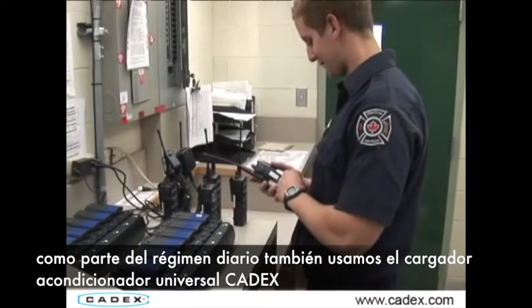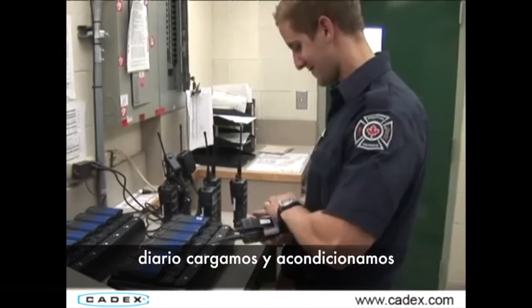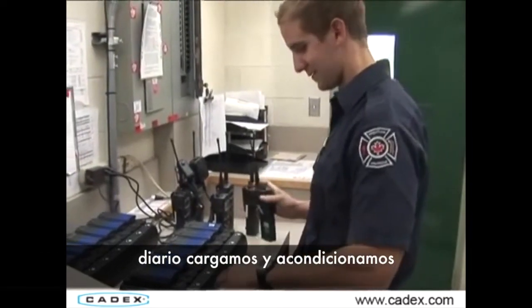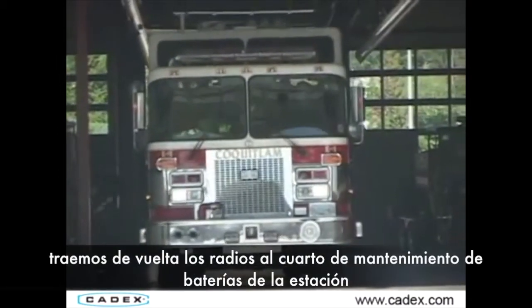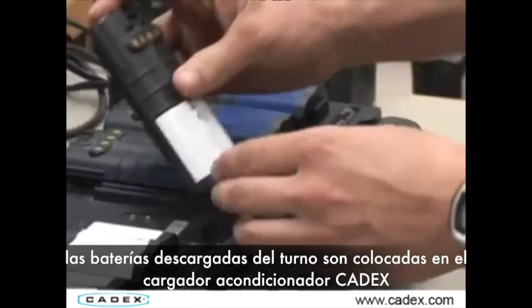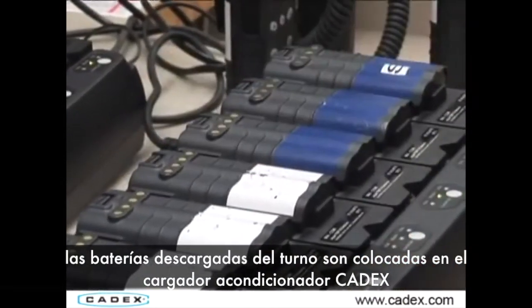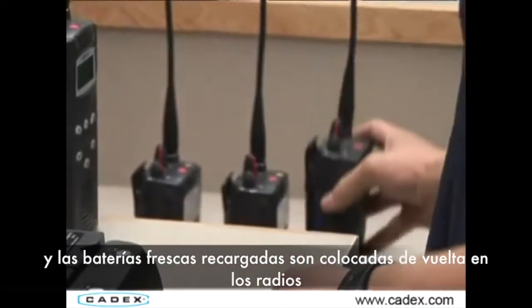As part of our daily regimen, we also use the Cadex Universal Conditioning Chargers for everyday charging and conditioning of our two-way radio batteries. At the end of each shift, our firemen bring the radios and batteries into the station into the battery maintenance room. The dead batteries from the shift are placed on the Universal Conditioning Charger and fresh, fully charged batteries are placed back onto the radios.